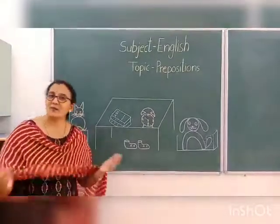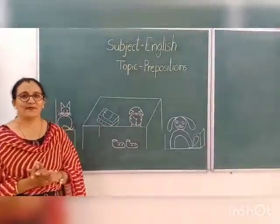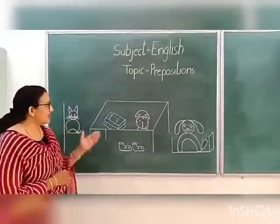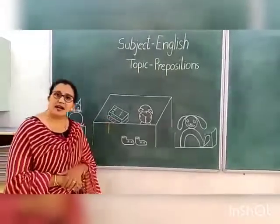Good morning children, I am Lina. Today we are going to revise prepositions. Here I have a picture for you. As you see, there are many objects. Now let us see where these objects are.